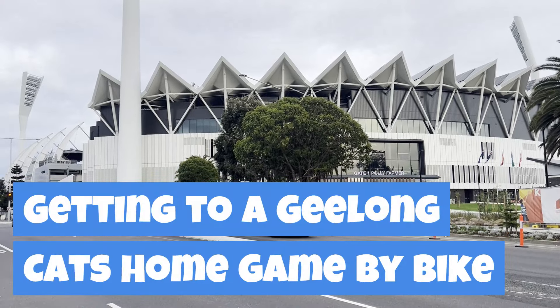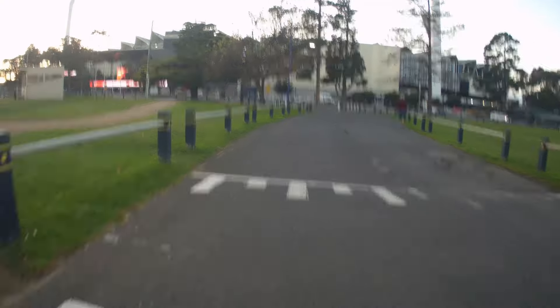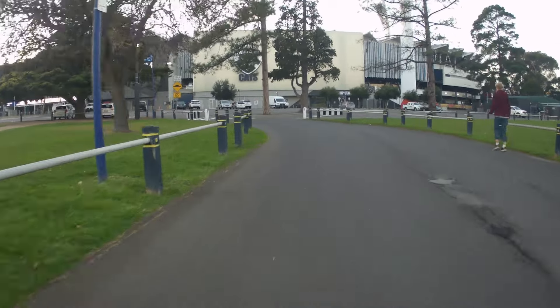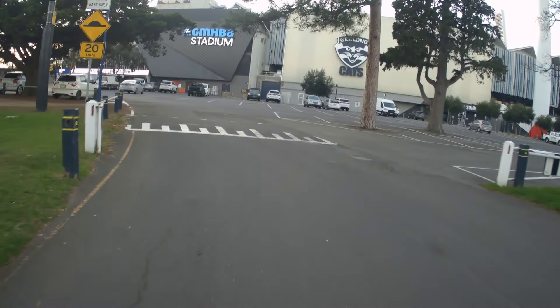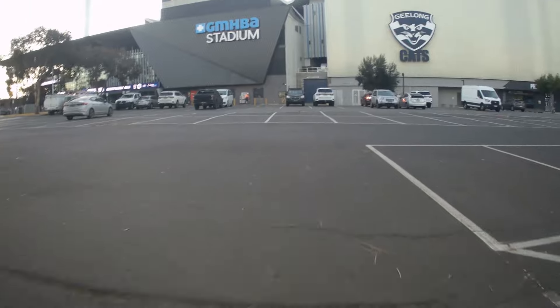G'day bike riders, today we are again in Geelong looking at how you can get to Carina Park on a Geelong Cats match day. I'm the Bike Route Buddy, bringing you bicycle infrastructure reviews from Geelong and further afield. Carina Park is a big park in Geelong and contains the GMHBA Stadium, the home of the Geelong Cats AFL team.